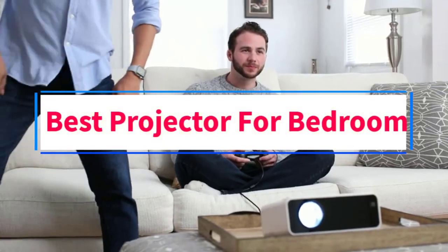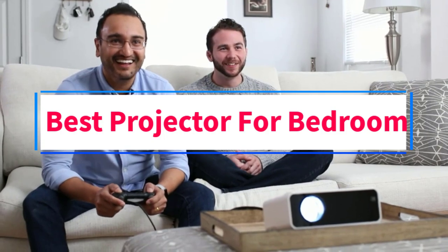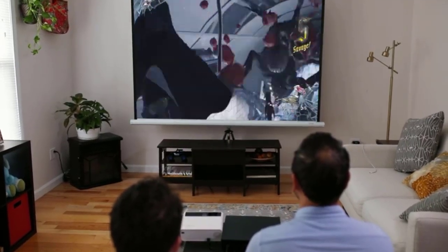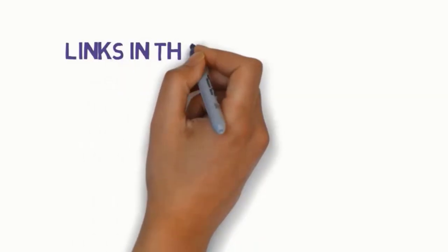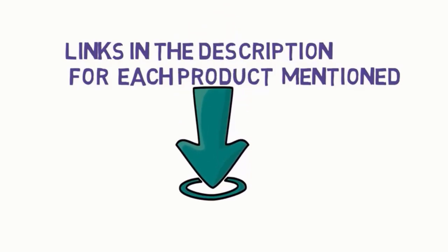Are you looking for the best projector for bedroom? In this video, we will look at some of the 6 best projectors on the market. Before we get started, we have included links in the description, so make sure you check those out to see which one is in your budget range.